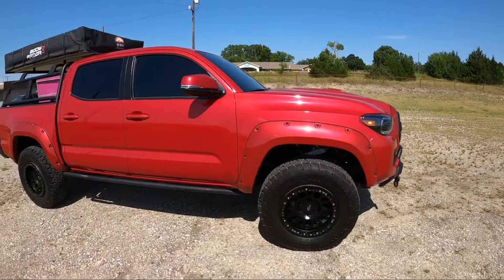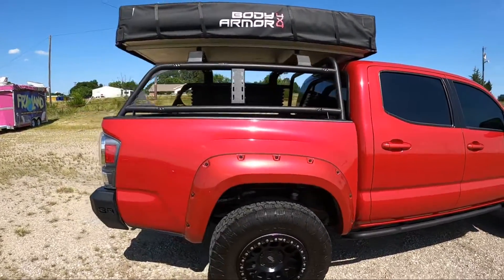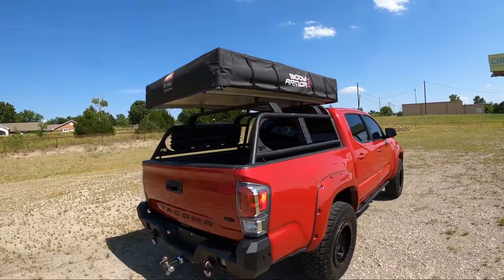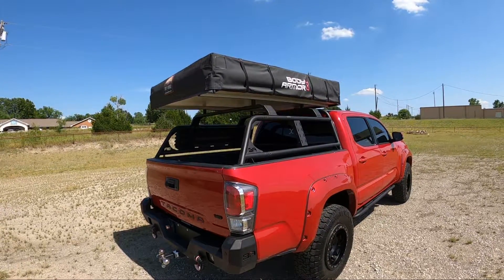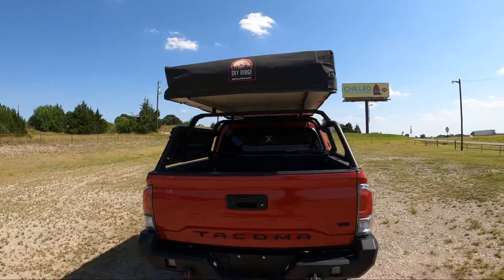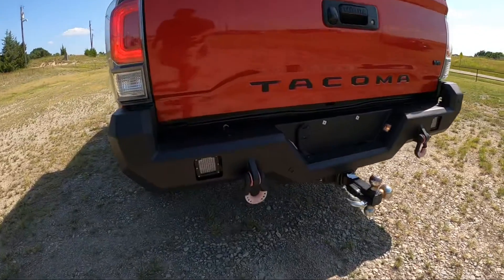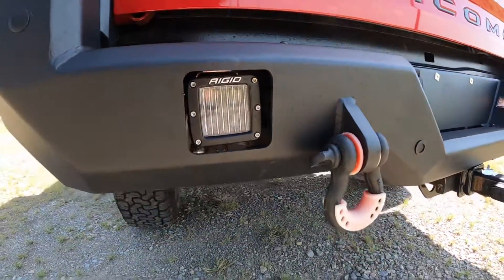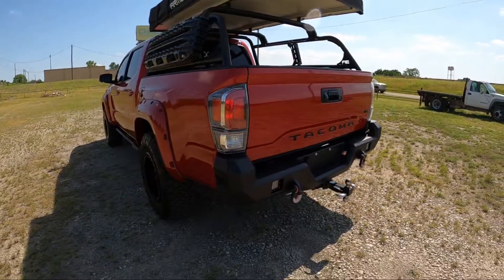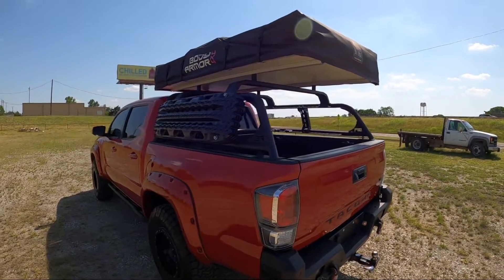This is the 2021 TRD Sport. It's got the BA tent — roof tent on it. It's got a BA bed rack, and it's got the BA back bumper. Rigid lights in the back, nice BA bumper. It's body on my four wheel drive, four by four.